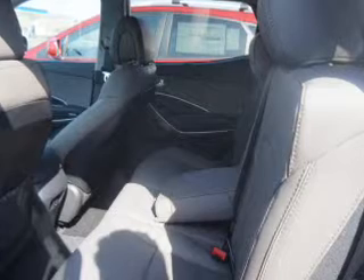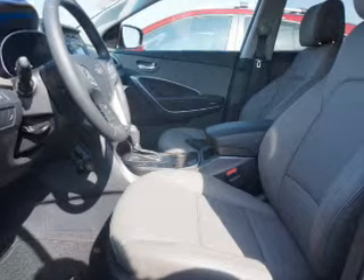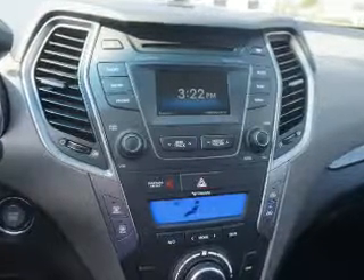Inside you'll find Bluetooth connectivity, Sirius XM satellite radio, and auxiliary inputs, steering wheel controls, curtain head airbags, front airbags, side airbags, side impact door beams, low tire pressure warning, and child safety locks.